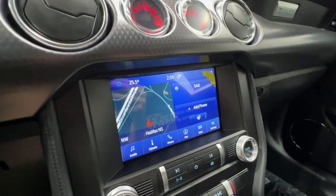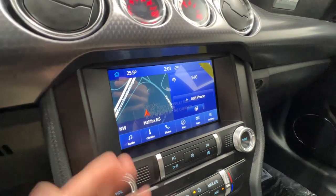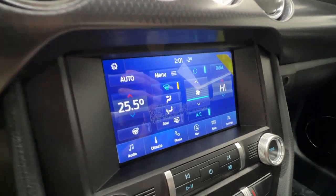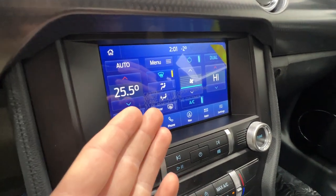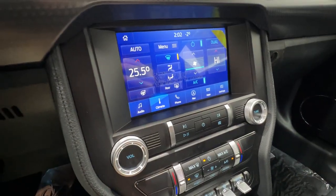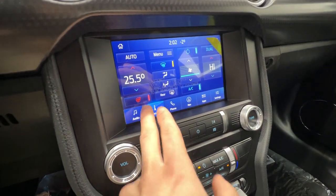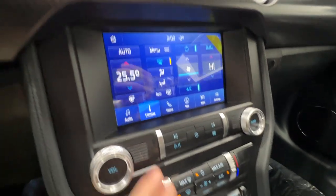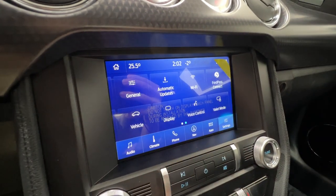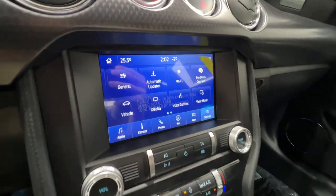We do have the Sync 3 8-inch display, which includes Apple CarPlay and Android Auto, as well as built-in navigation right there. The climate control system is activated through the screen or you can also use the buttons down here — we have a dual-zone automatic system that includes a heated steering wheel, activated right here. We also have various apps, Apple CarPlay or Android Auto, and all the various settings, plus Ford Pass Connect right up top.